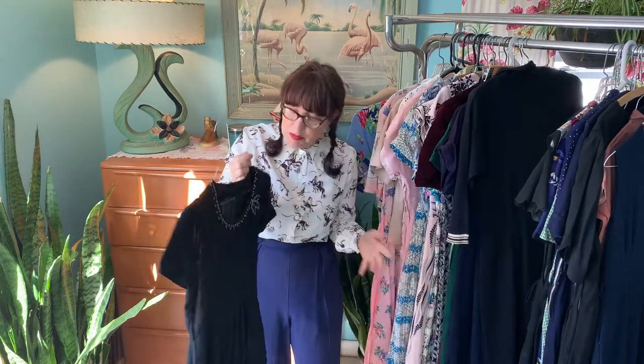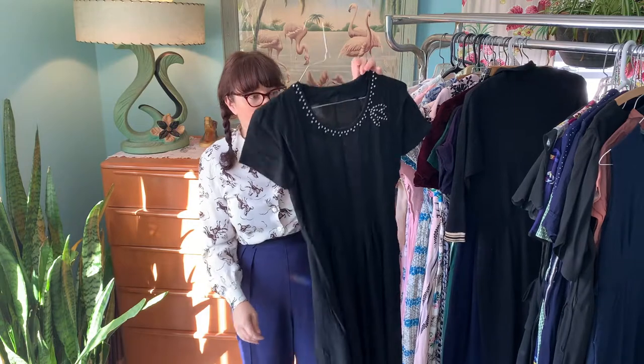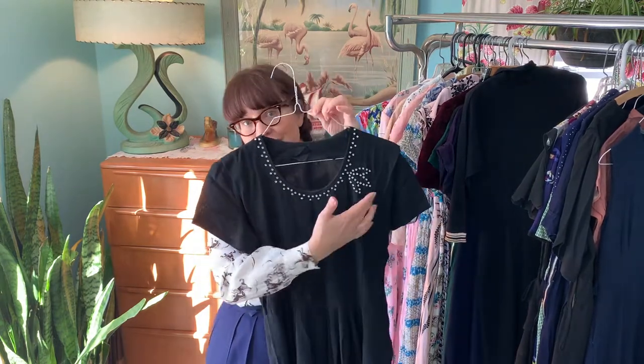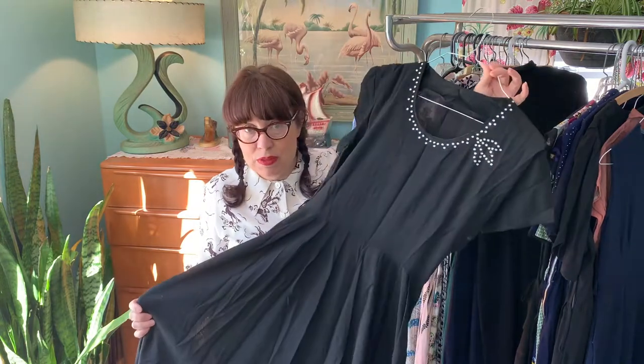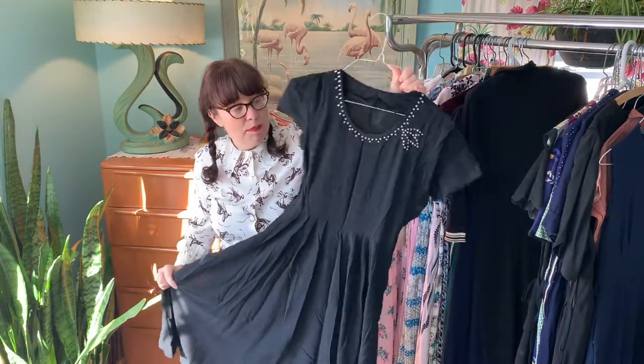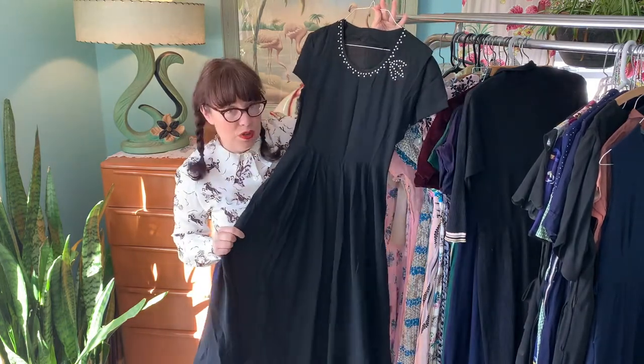When a lot of people think of the 40s, this is the classic 40s look they think of — with the rhinestones and the detailing. Black was a very popular color in the 40s, and a basic little black dress like this is something everybody should have in their wardrobe.